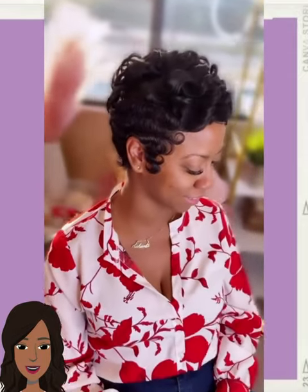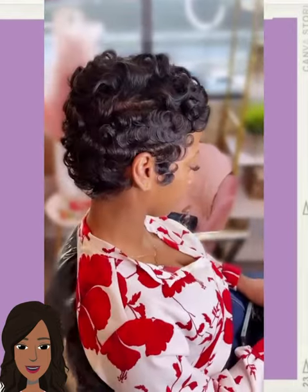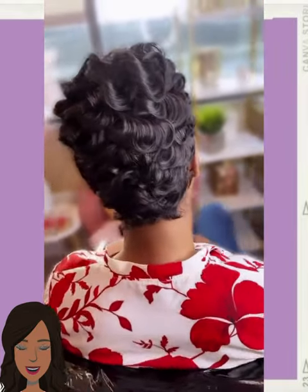If you guys feel inspired by any of these hairstyles, please be sure to like today's video, hit the subscribe button, and you'll stay up to date on all the latest and hottest black hair trends.